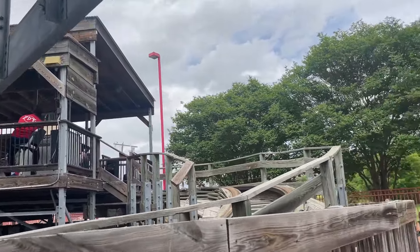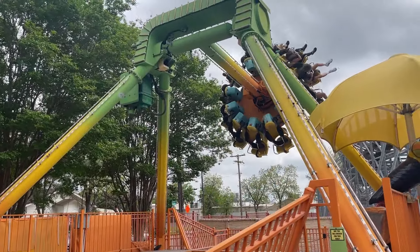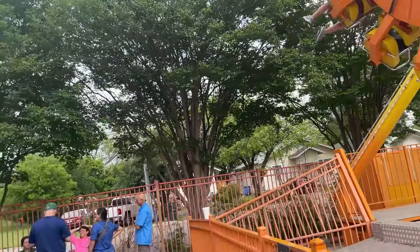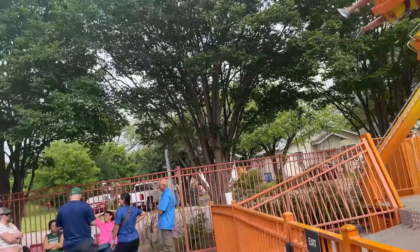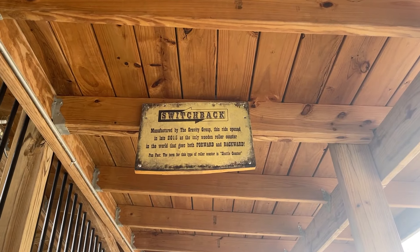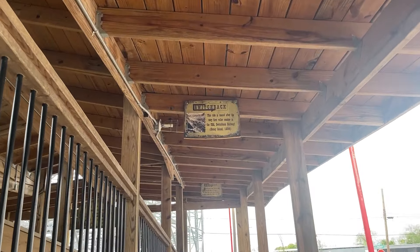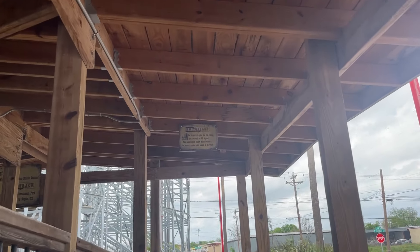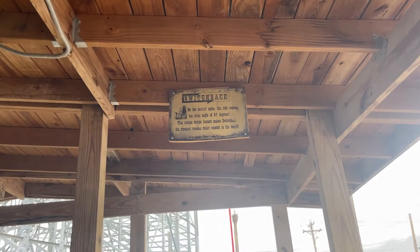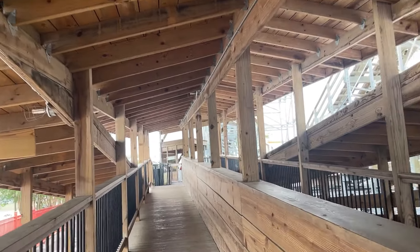We're going to have a look around the park first. They've said yes to the camera, which is very nice. These rides look a bit funky — is that Zamperla? I'll go up since there's no one waiting. We'll get some off-ride shots as well. Manufactured by the Gravity Group — it's the only wooden roller coaster in the world that goes forwards and backwards at 87 degrees. Let's go give it a whirl!